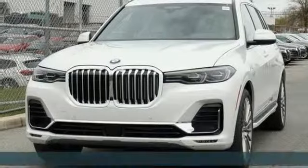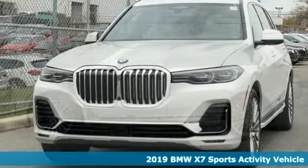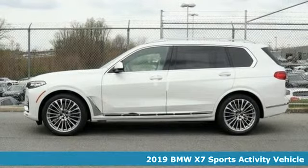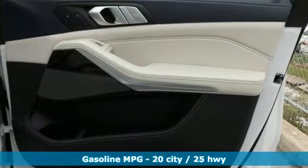Here's a new 2019 BMW X7. It is considerable in size, presence and charisma. Make a grand entrance in the class-defining BMW X7.